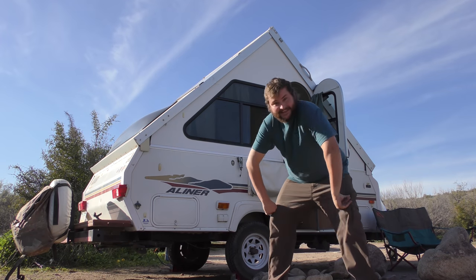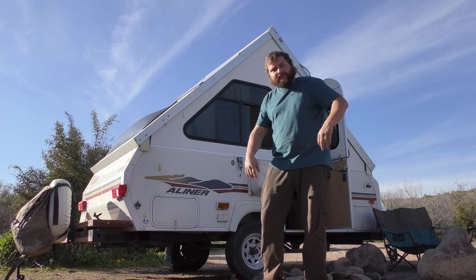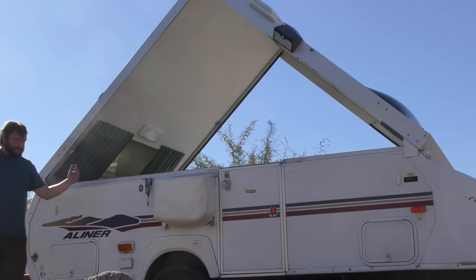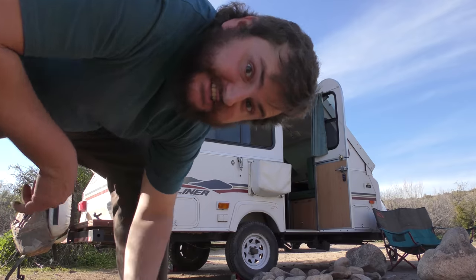Oh hello there! In this episode I'm going to explain why I bought this A-Liner hardside pop-up camper trailer and what I'm doing with it. This thing's super sweet — let's dive on in.